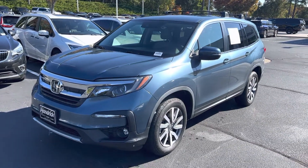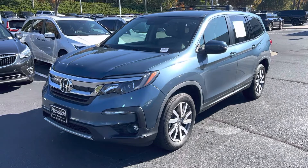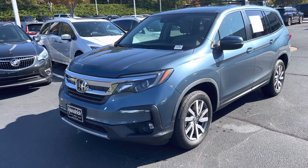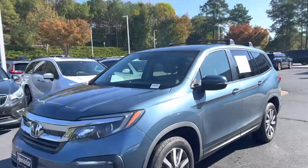Hello and thank you for your interest in this 2020 Honda Pilot here at Hendrick Buick GMC Cadillac, top of the hill in the back of the Cary Auto Mall. I'll get you a quick walk around.